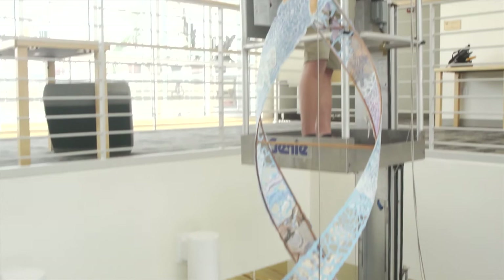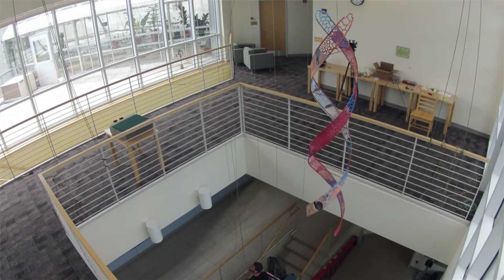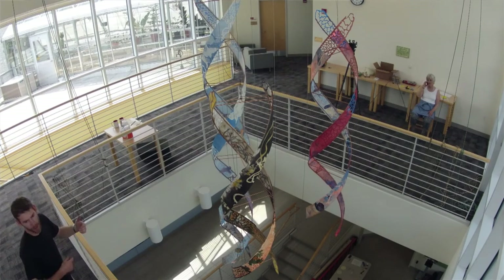I'd like to try new and different things, and if anything, this project has opened up possibilities for me in terms of using sculptural elements with my printmaking or painting in some way that enhances both.